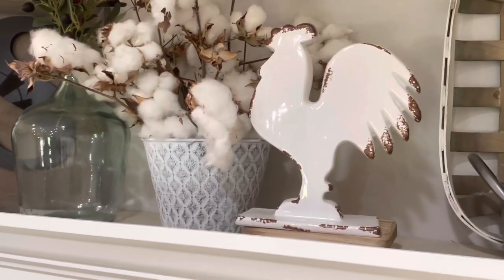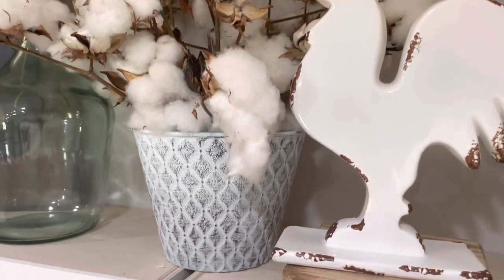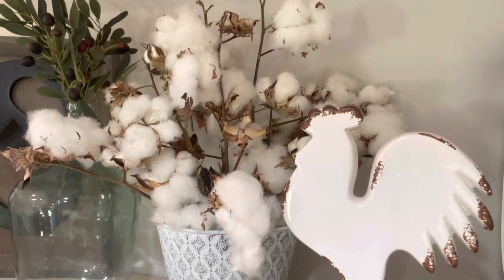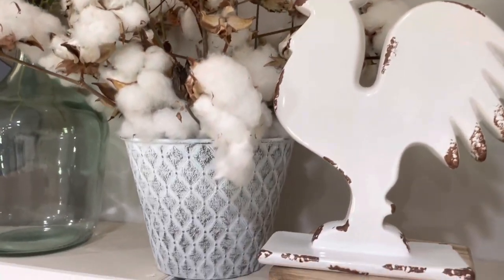The last piece I want to show up here is this little cotton arrangement. It came in that little base just as it is, and I loved the cotton — it was in really good shape. I picked it up for $15.